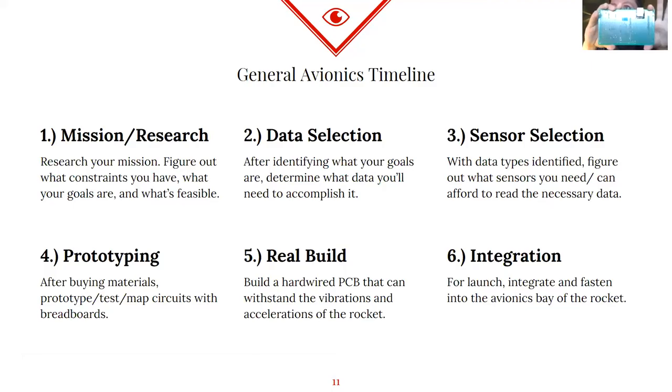Once you have everything mapped out, it becomes infinitely easier to hard-wire a PCB like the one we showed you. We figured out all of those individual lines and what needs to be connected to what well before we ever tried to make something like this. Once we know it's working, we can make it flight-ready — to make sure it won't come apart during launch because the rocket shakes too much. Finally, once you have it built, you just integrate it into your rocket. Most systems will have something called an avionics bay, which this slides or is fastened into, and you should be ready for launch.